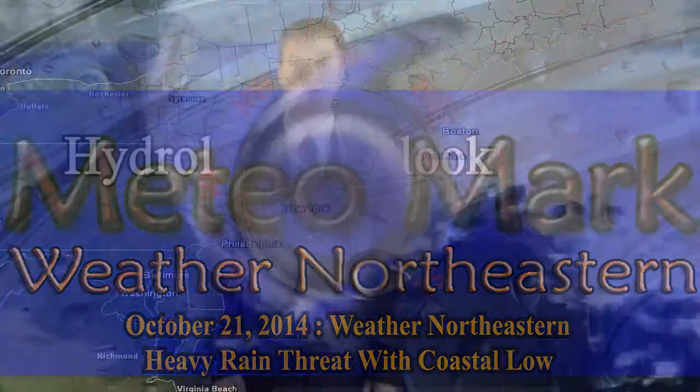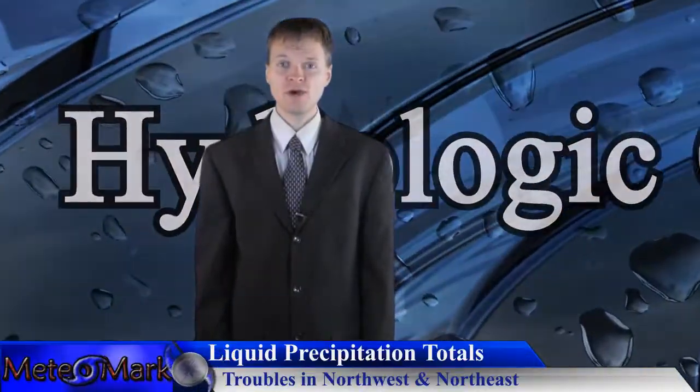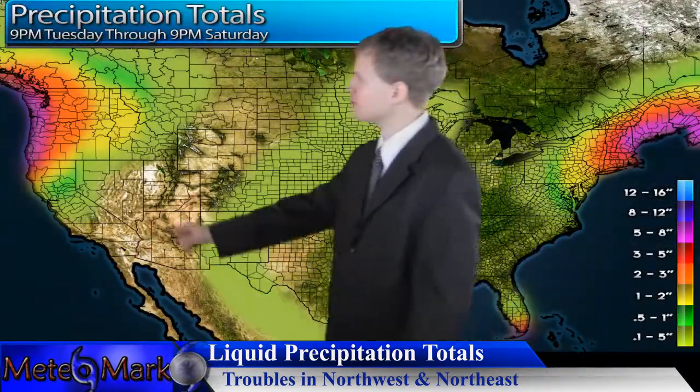Welcome to Weather Northeastern. The big story is going to be rainfall across the northeast and the northwestern part of the U.S. The northwest is dealing with a series of frontal boundaries that will be tapping into moisture from Hurricane Anna out towards the Hawaiian Islands.